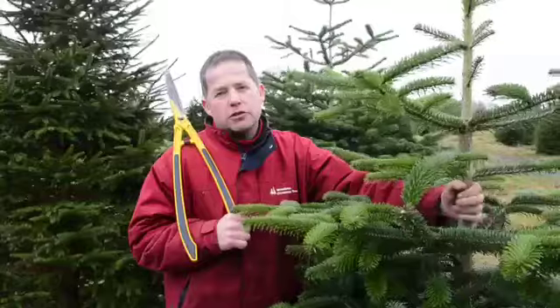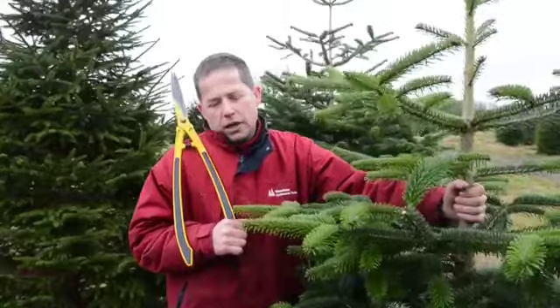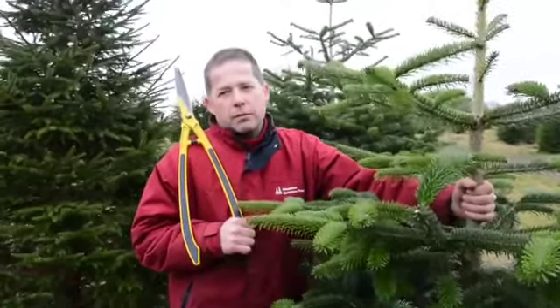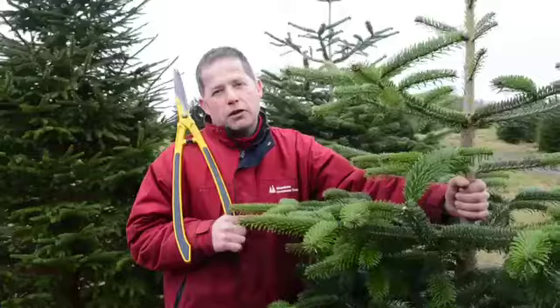The trees behind me are a traditional Norway spruce, which is one of the other varieties. It takes a little bit more pruning because they're faster growing than this Nordman fir. But they do have the traditional smell of a fir, where the Nordman fir doesn't tend to have such an odour.